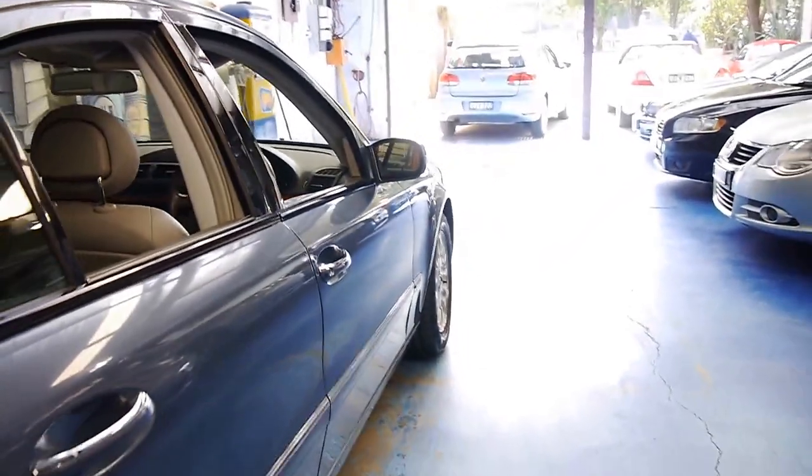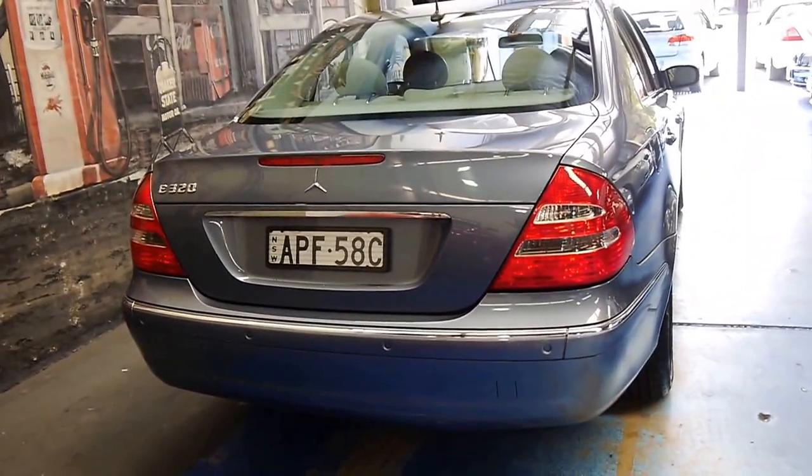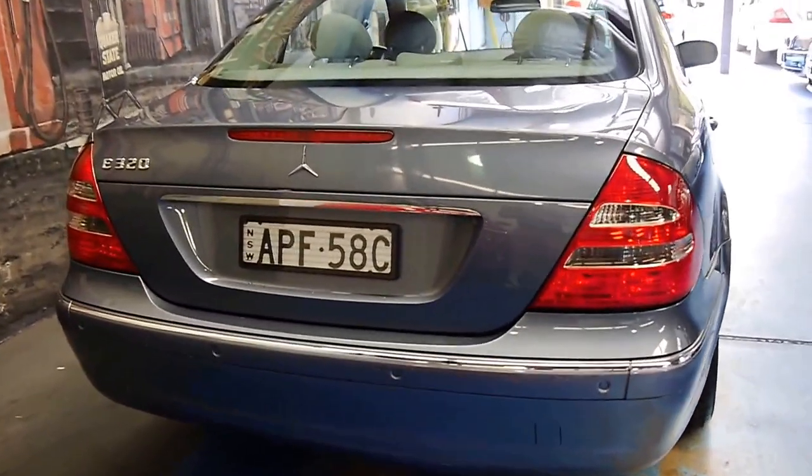These are one of our best sellers, these E320s. They're reliable, safe, economical, and if looked after, they're inexpensive to run.